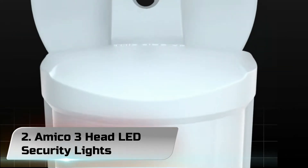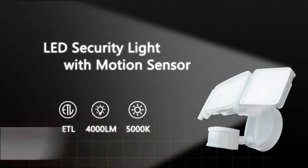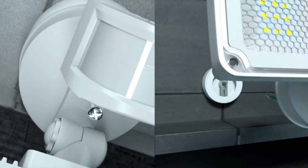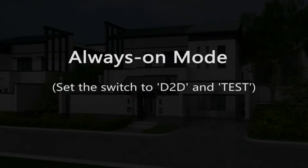Number 2: Amico 3-Head LED Security Lights. The installation is very easy — hookup is a breeze, even for a beginner. This LED outdoor security light can be installed by mounting to a wall and following a few simple wiring steps.